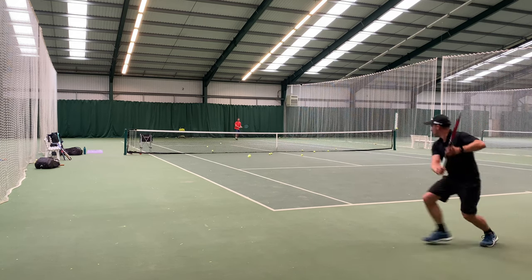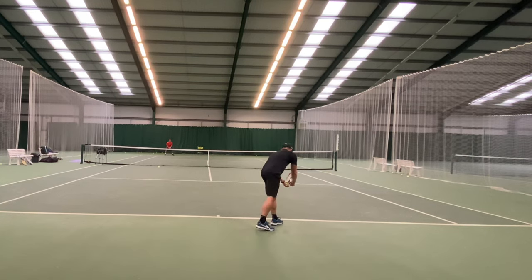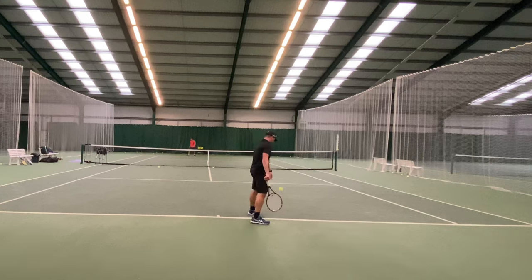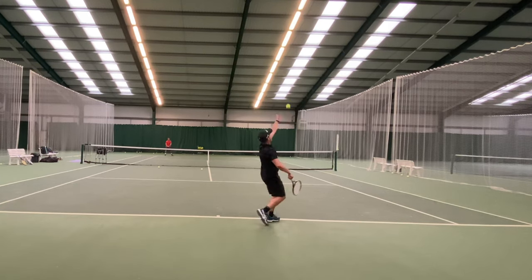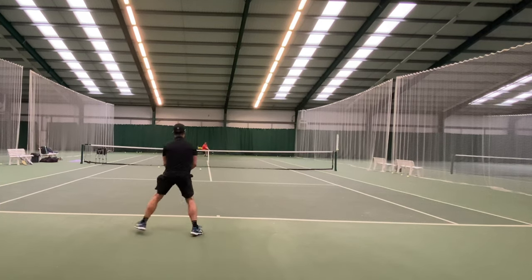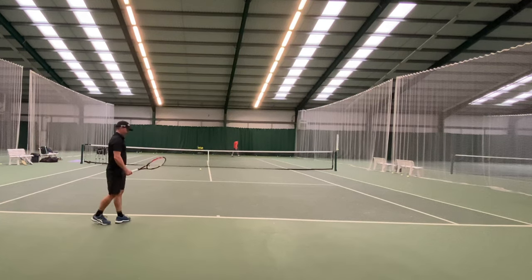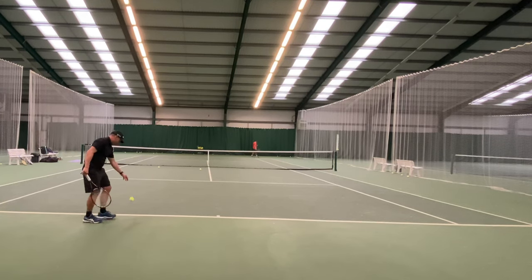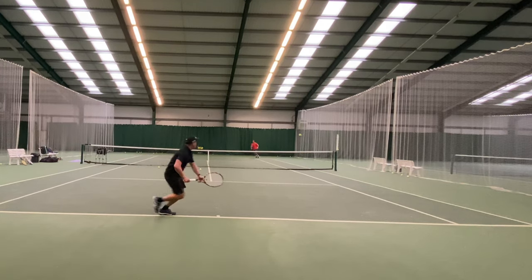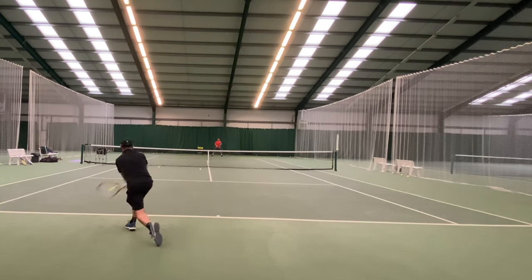The only area I struggled with was the serve. Getting that weight of racket above my head and through the air at pace is difficult, and it led me to realize that an unstrung weight of 320 grams is probably the tipping point for me. Anything heavier and I probably lose some pace through the air, which takes power off my serve — and that was noticeable playing games against my friend Pete, who's a much better player than me. It was easy for him to get on my serve.